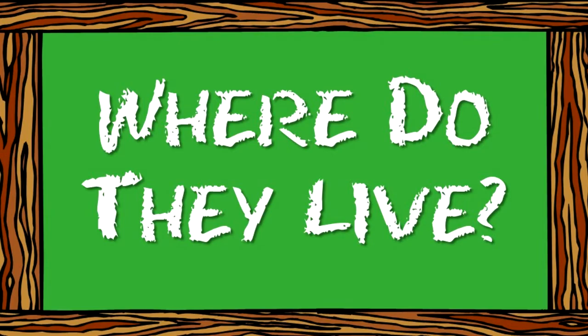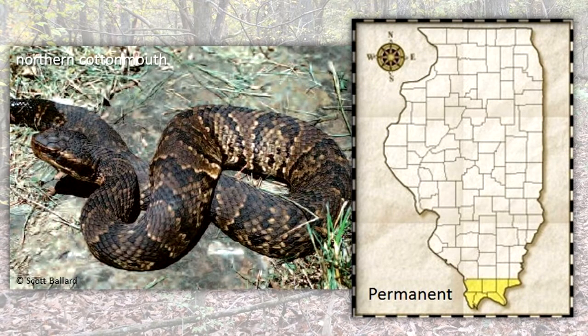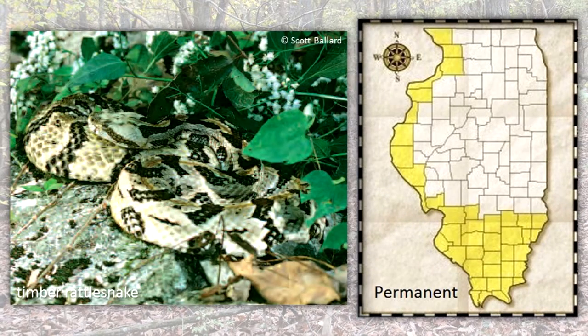Where do they live? Eastern Copperheads live in the southern one-third of Illinois and in the lower Illinois River Valley. They prefer upland forests or river bluffs with limestone or sandstone outcrops. Northern Cottonmouths live in swamps or wet bottomlands in southern Illinois, south of Illinois Route 13. Timber Rattlesnakes may be found in the southern one-fourth of the state, in the lower Illinois River Valley, in the Mississippi River Valley, and in a few other places.